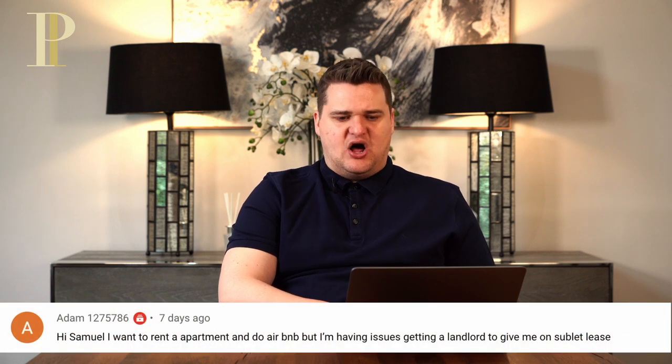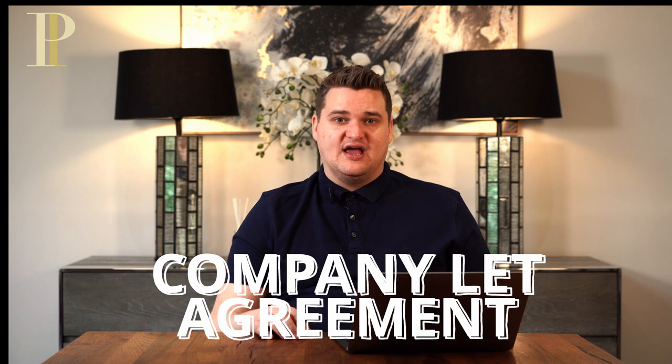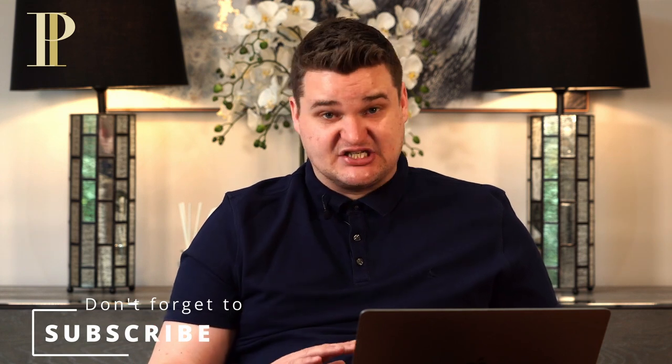Adam says he wants to rent an apartment and do Airbnb but is having issues getting a landlord to give him a sublet lease. That's because a sublet lease doesn't exist — there's no such thing. If you're asking landlords for a sublet lease, you're going to scare them away because not only does it not exist, if it did, it would be illegal. Before trying to secure an apartment on a sublet lease, find out the actual technical contract you're going to need, which is a company let agreement. You're not subletting — subletting is when a tenant puts another tenant in unauthorised. You're doing a company let, a corporate agreement with the landlord, paying them a monthly rent. You need to really understand the terminology, otherwise you're going to scare landlords off.